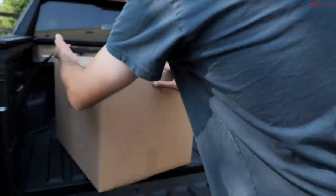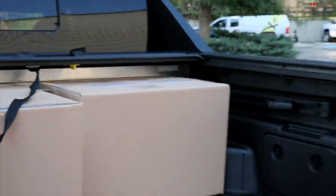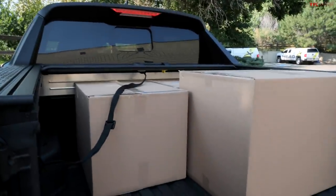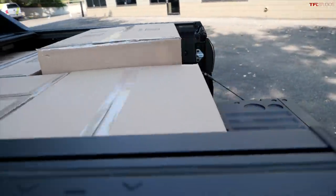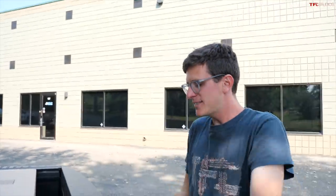Maybe put the two medium ones against the tonneau — the tonneau does actually take up quite a sizable amount of space. And just like that, our four moving boxes fit. It's like a dream.